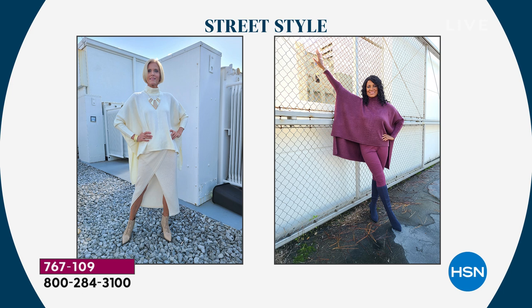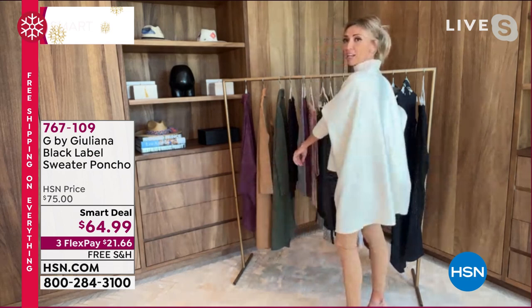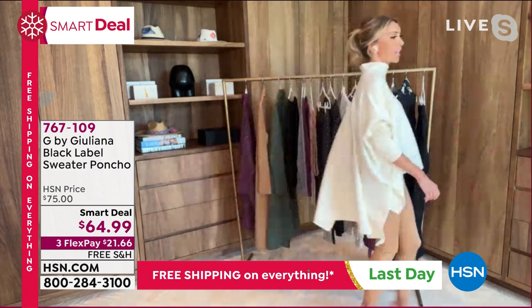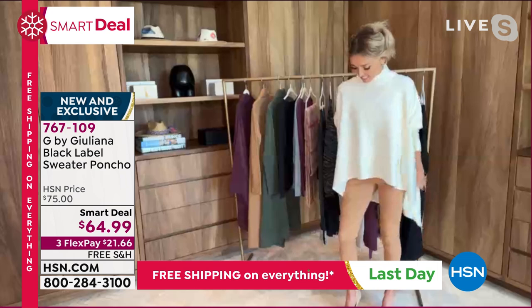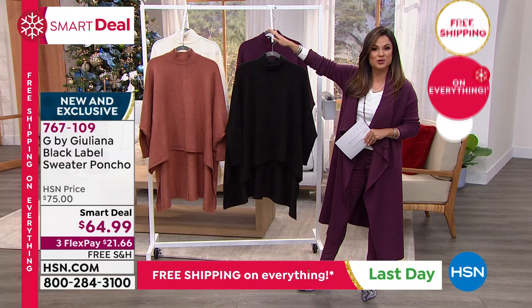It even looks cute dressed down with some jeans and a little sneaker, maybe that cuff jean that we have coming up. This is just that great piece that you're going to gravitate towards day after day. This truly doubles as just a beautiful sweater for the season. You're probably going to catch me doing a couple of twirls in this because when you walk, it kind of just walks so beautifully behind you. You've got that perfect amount of movement. I love the neckline as well — that kind of mock turtleneck so you don't feel suffocated in it.